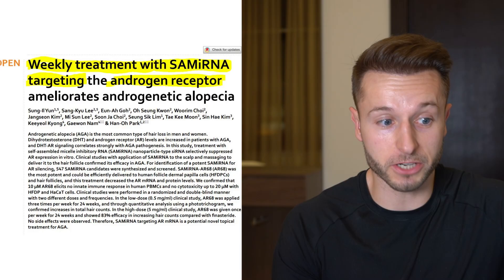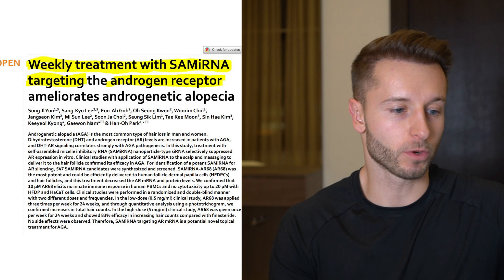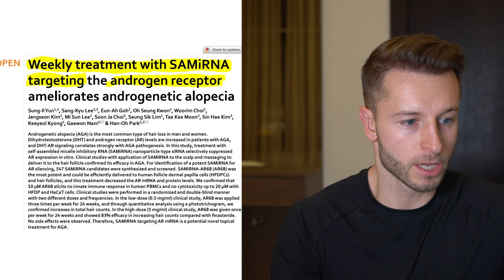Hey, this is Matt. Welcome back to the video guys, where I decided to introduce to you one very interesting potential anti-hair loss treatment. How this works you will find out in this video. I'm going to be explaining this to you and breaking down the whole treatment from Cernagen.